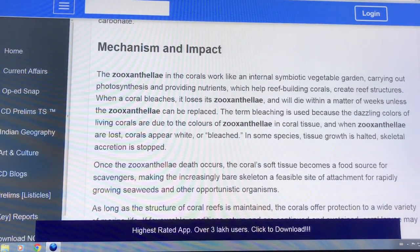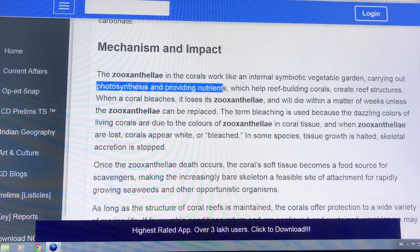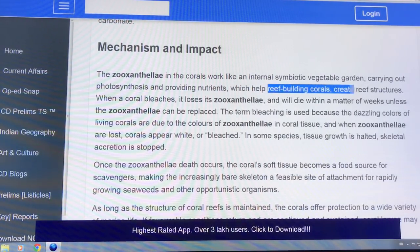These zooxanthellae work in an internal symbiotic relationship. They do the photosynthesis and provide nutrients, which helps the reef-building corals create their structures.